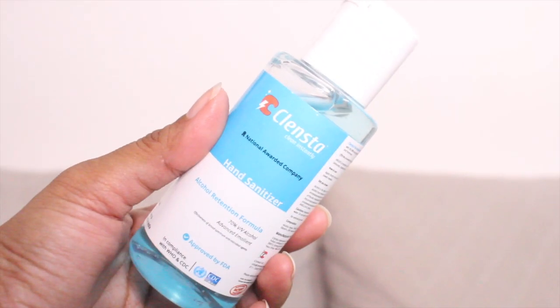The very first thing when you're approaching your skincare regime today is to use a good hand sanitizer. The one I'm currently loving is from Cleansta — it's a 70% alcohol formula with an alcohol retention formula. It has been approved by the FDA and is a product of an IIT Delhi startup, conceptualized and manufactured in India in compliance with all WHO guidelines.